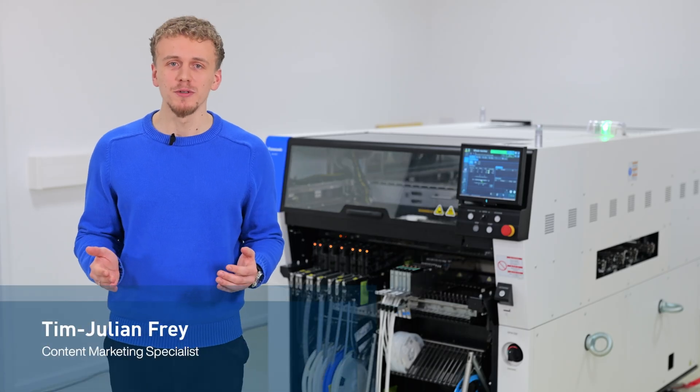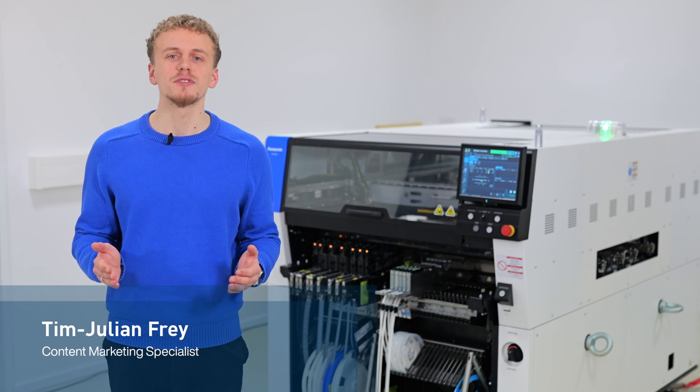A warm welcome to a bespoke demo room in Munich. Let's focus today on the future of electronics manufacturing.